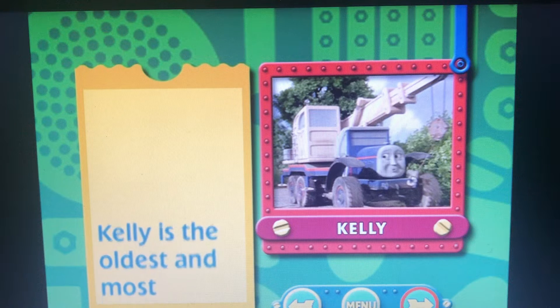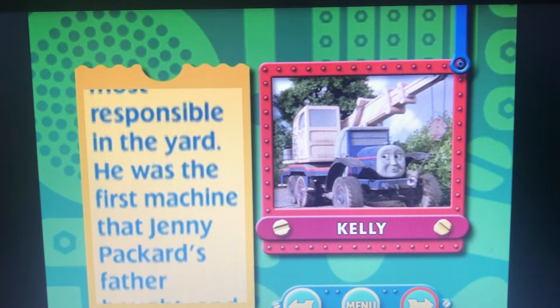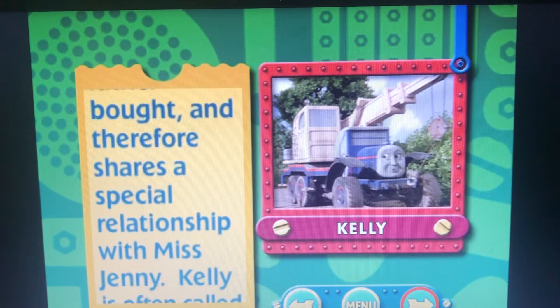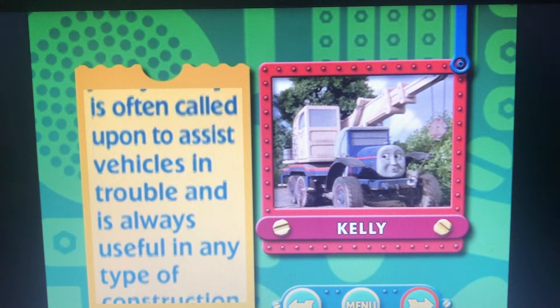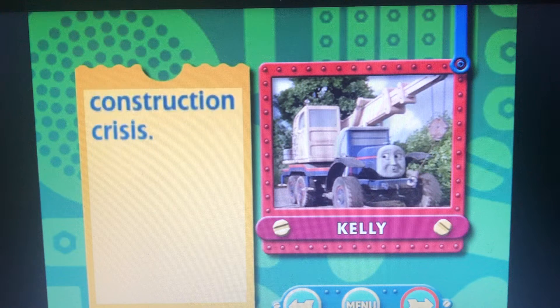Kelly is the oldest and most responsible in the yard. He was the first machine that Jenny Packard's father bought, and therefore shares a special relationship with Miss Jenny. Kelly is often called upon to assist vehicles in trouble, and is always useful in any type of construction crisis.